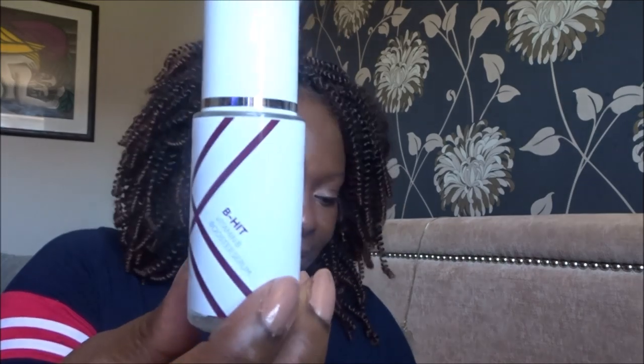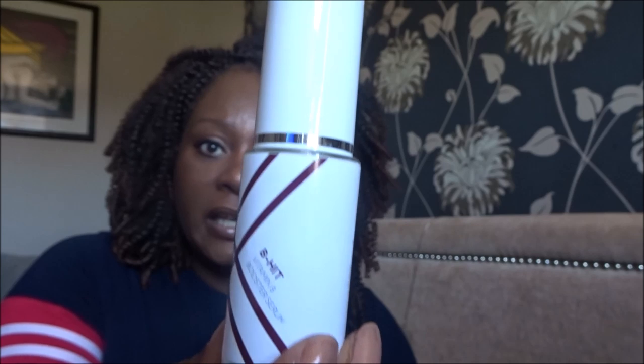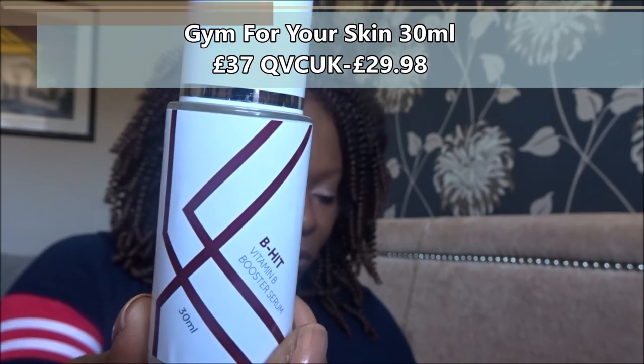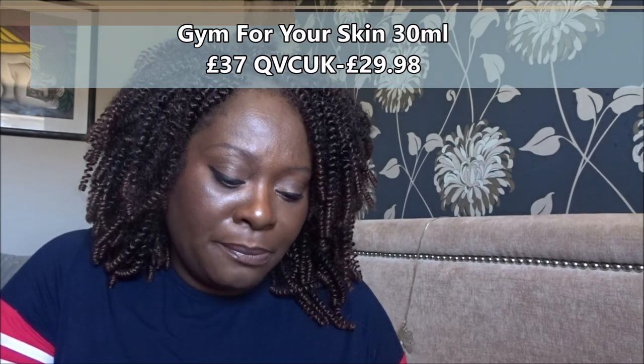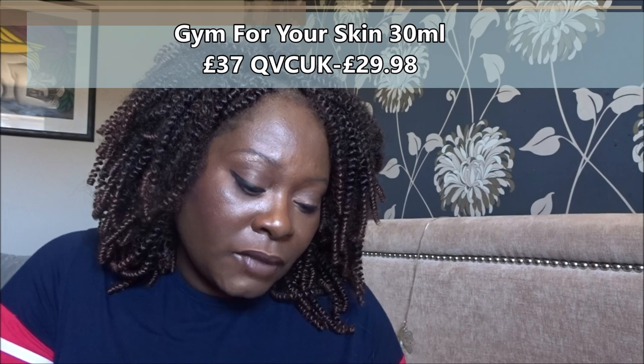Next is a product I've never seen before — it's Gym for Your Skin, a B-Hit Vitamin B Booster. It soothes parched skin and adds a dewy glow with a hydrating formula developed to protect against free radicals. It's 30ml, described as powerfully hydrating, promotes skin ceramides, strengthens the natural protective outer layer, and helps keep skin soft and supple. It has a 12-month shelf life once opened — an interesting product.